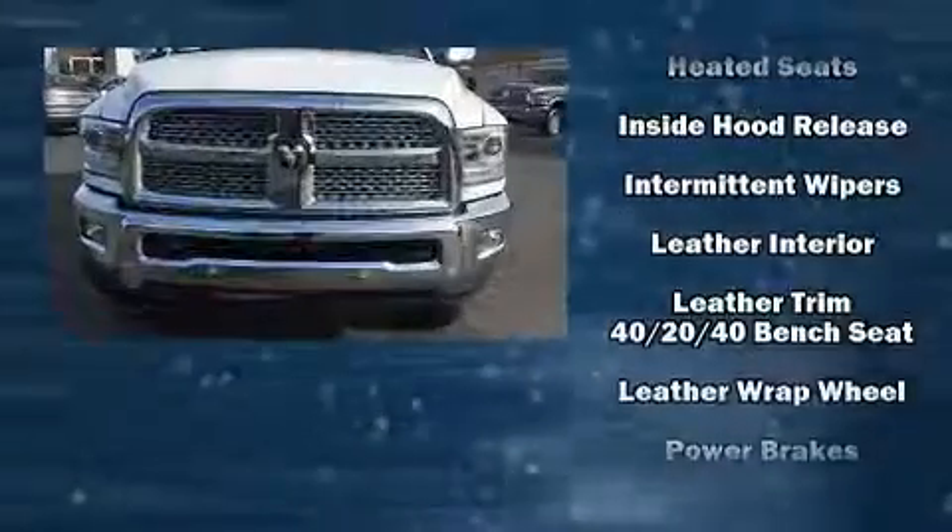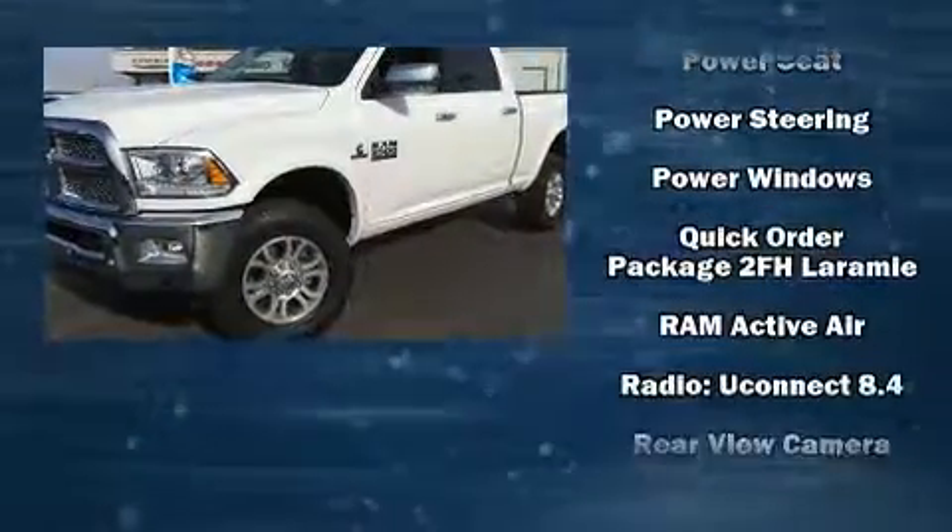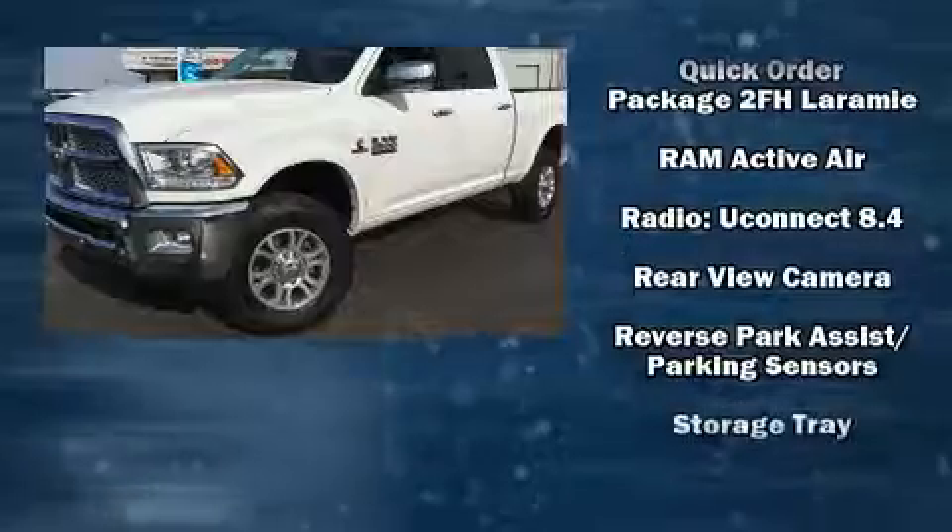With electronic stability control supplementing mechanical systems, you'll maintain precise command of the roadway. This vehicle has achieved certified pre-owned status, bypassing a comprehensive certification process.